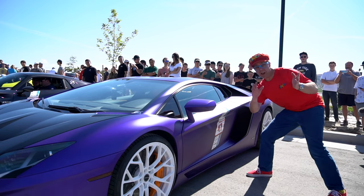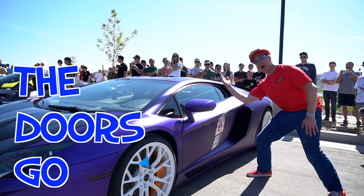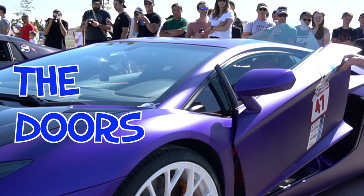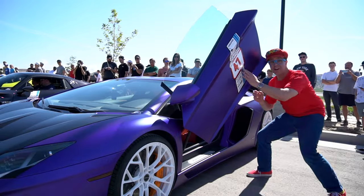That's cool — look, the doors go up! It's a Lamborghini. The doors go up. That's cool!